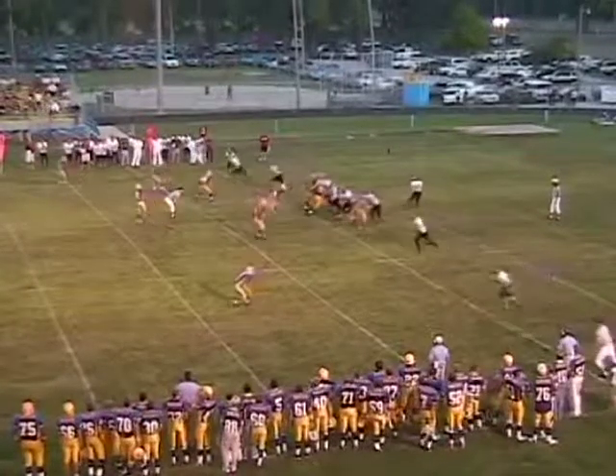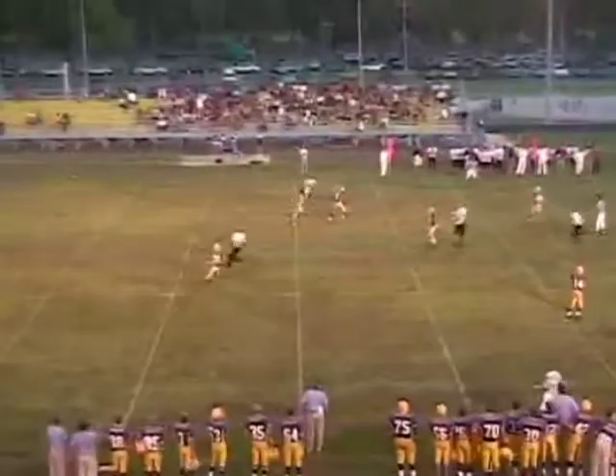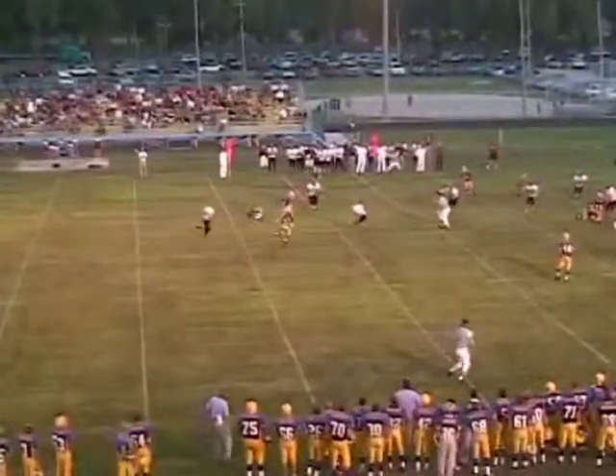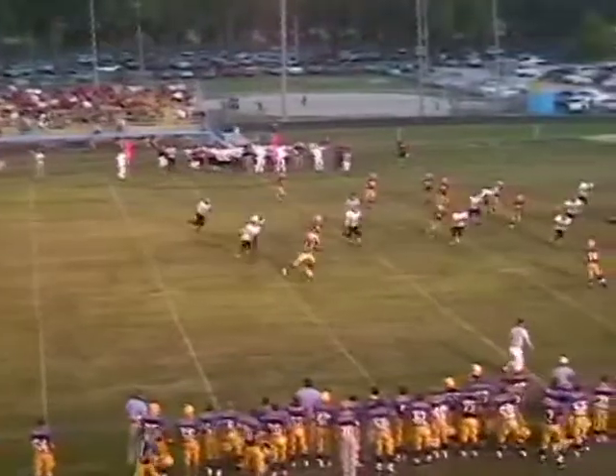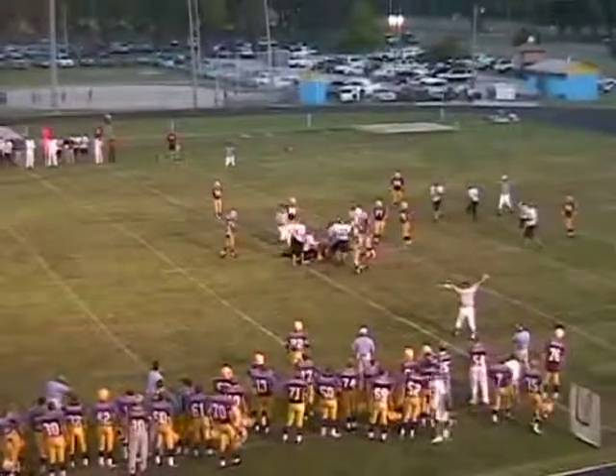Trips to the right, twins to the left — Walker out of the shotgun, good snap this time. He's getting pressure, looks down the middle, he's hit as he throws — and it's going to be picked off by Sloan. Good block, Ryan. 40, steps out of the tackle at the 35, on his horse — 30, cuts back at the 25, blasted at the 24-yard line. Got a flag.